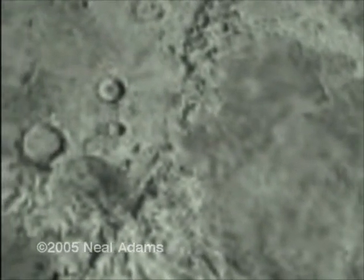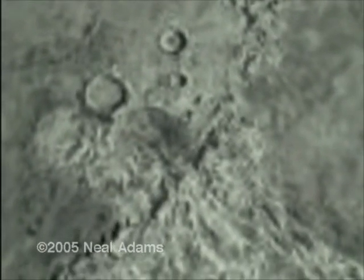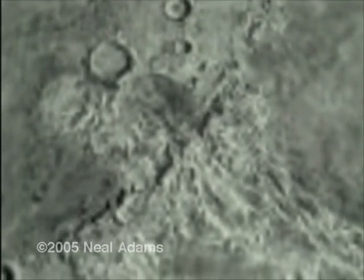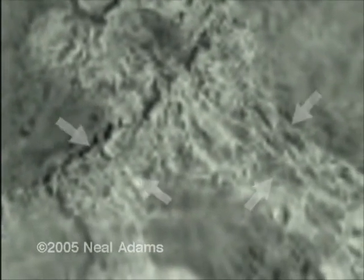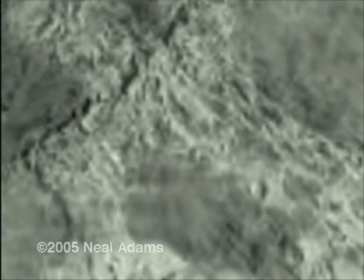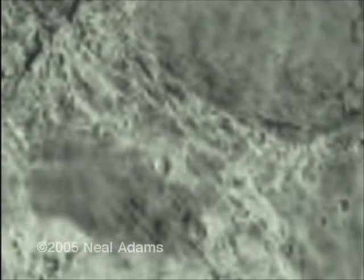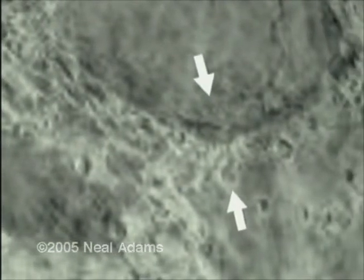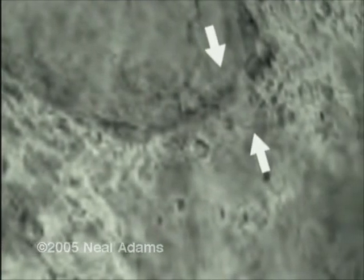Look at this bunching up. Remind you of anything? Remember the geode? As the geode grows, its outer surface spreads in advancing rings, exposing a lower tectonic surface in the exact same way. On the moon, these bunched up areas of upper tectonic surface are the result of a growing tectonic undersurface, a spreading silicate rock surface.